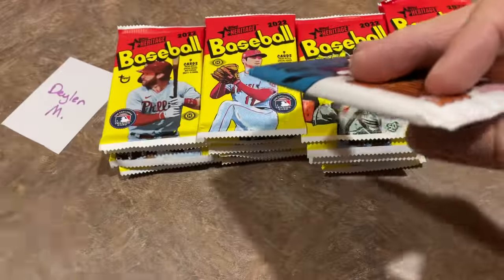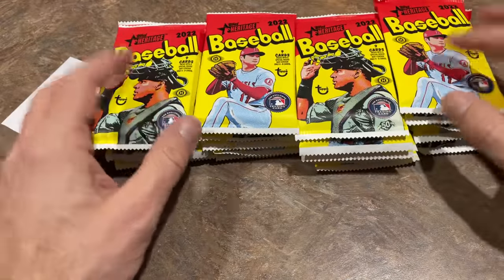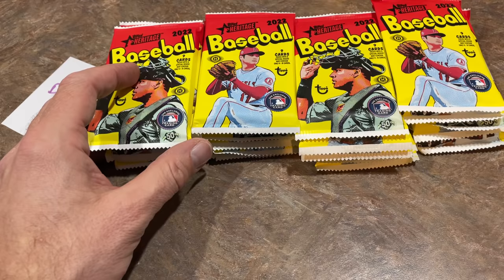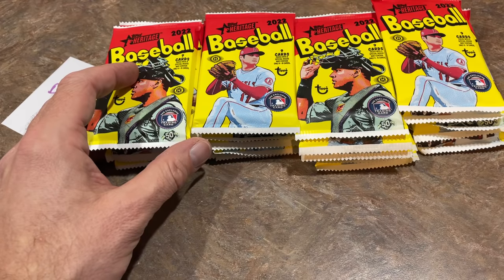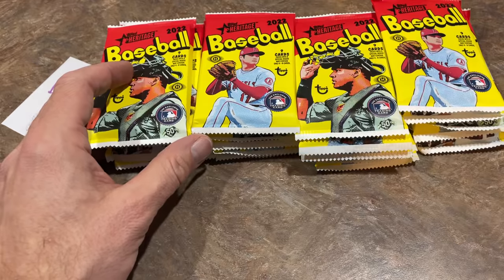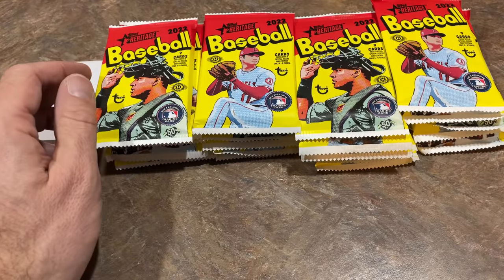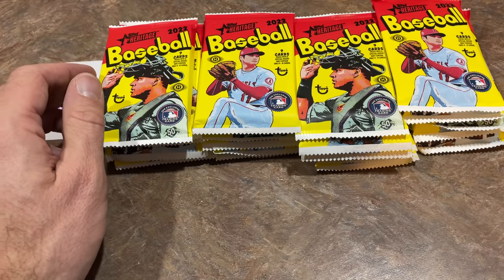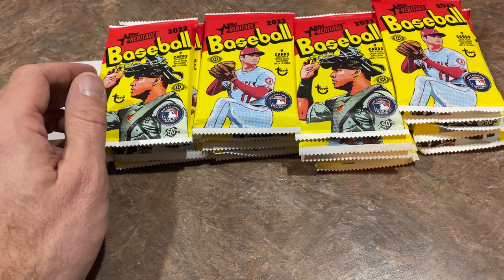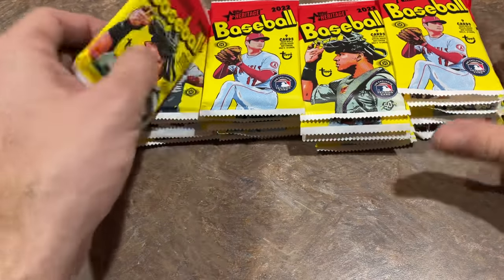There are short prints in this. The short prints are going to be the last 100 cards of the base set — cards numbered 401 through 500. You might want to check it out as you're looking through your cards. For those short print cards, there's no major crazy names — like Wander Franco is not a short print. Just check the back of your cards: 401 to 500. They might be worth a little bit more.